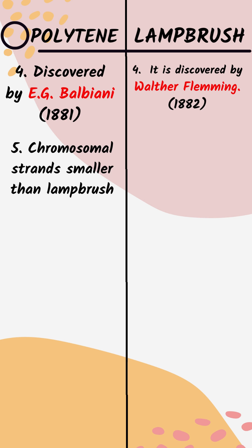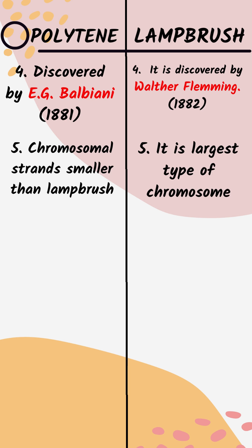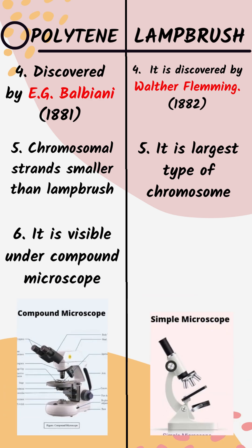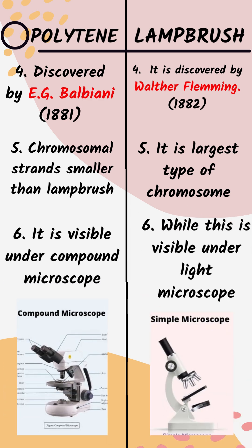Polytene chromosomal strands are smaller than Lampbrush, but Lampbrush Chromosomes are the largest type of chromosome. Polytene Chromosomes are visible under a compound microscope, while Lampbrush Chromosomes are visible under a light microscope.